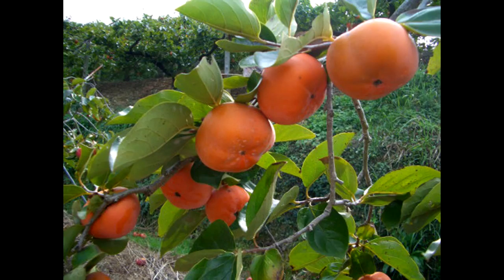Fuyu persimmons don't contain tannins and can be eaten while they are still hard to touch, but if left to fully ripen they become soft, sweeter, and jelly in texture.